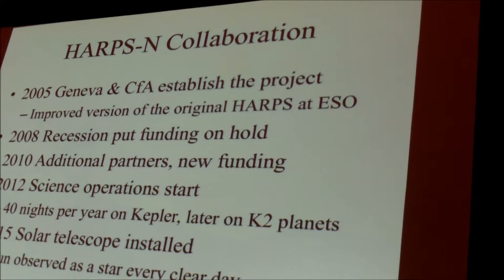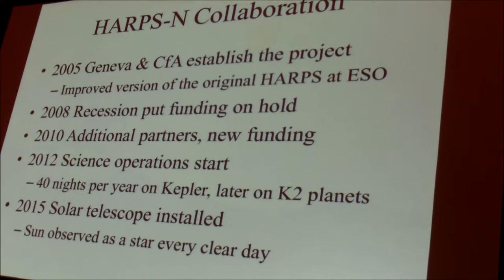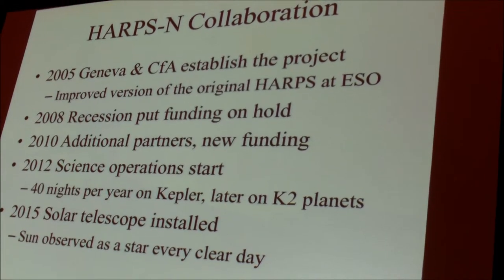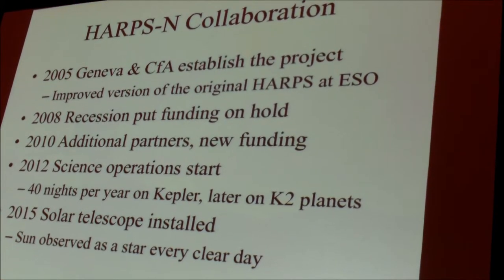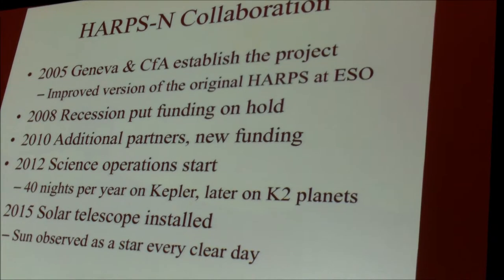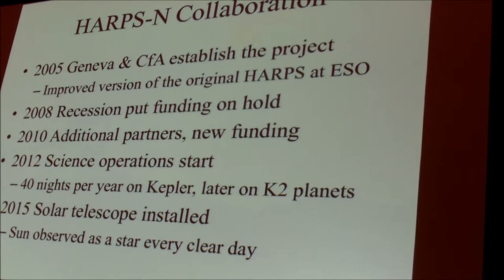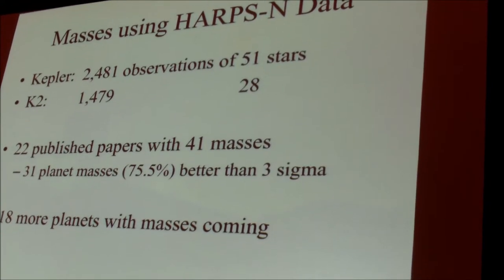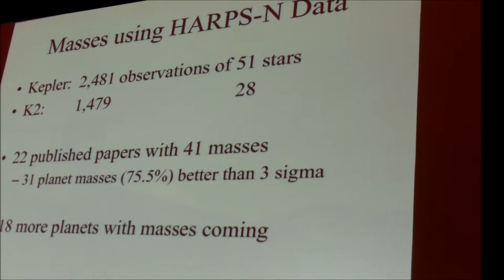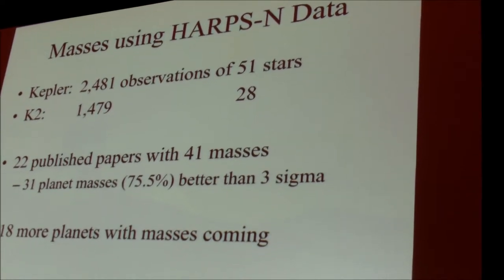Science operations started in 2012, and it took the better part of a year before we were really performing at the needed level. We were guaranteed 40 nights per year for Kepler and later K2 planets. In 2015 we installed a solar telescope that is still observing the sun as a star every day for several hours — we are now approaching 100,000 observations of the solar spectrum, which has been very informative. We now have 22 published papers with 41 planet masses.